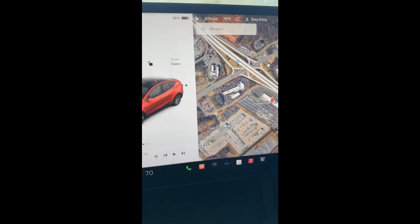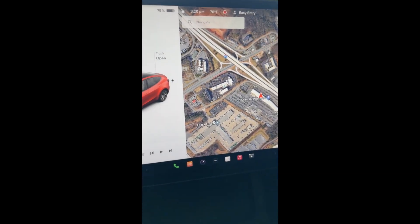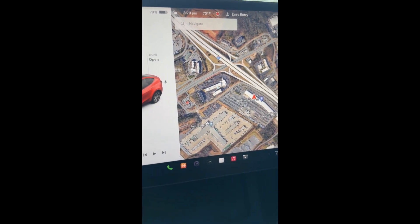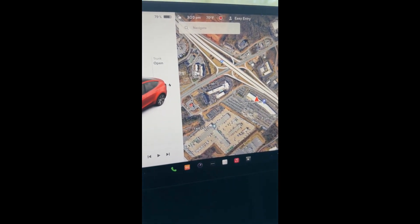Alright, we got to the airport with 79%. We're going to go ahead and catch our ride to the terminal, and we'll see how it looks when we get back.